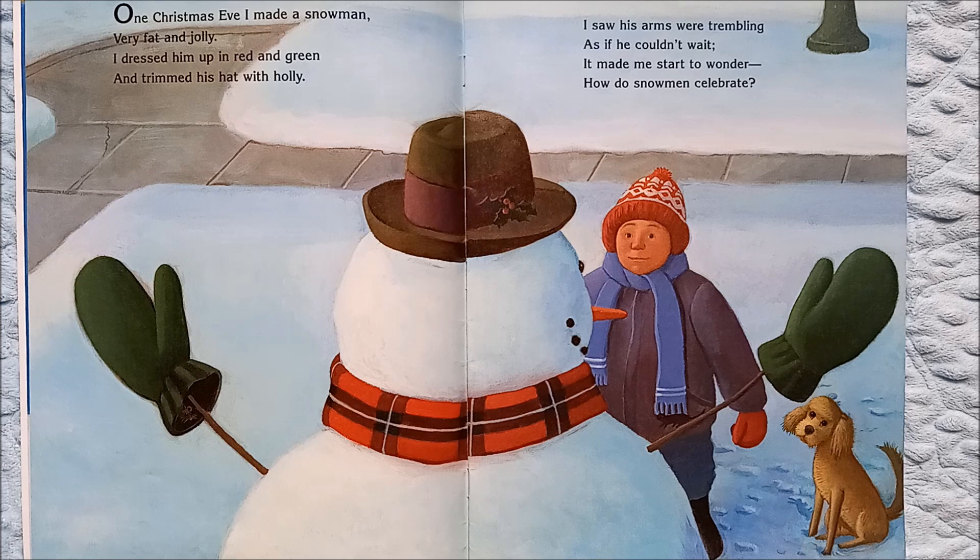One Christmas Eve I made a snowman very fat and jolly. I dressed him up in red and green and trimmed his hat with holly. I saw his arms were trembling as if he couldn't wait. It made me start to wonder — how do snowmen celebrate?